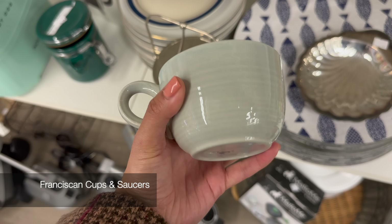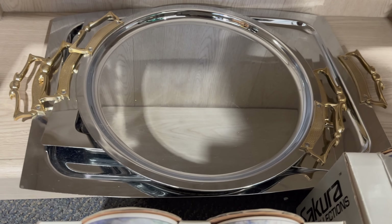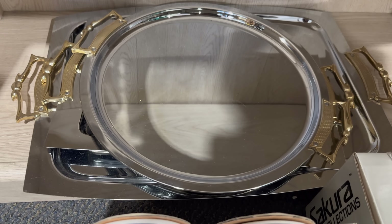I thought this color was so nice — I used to have the same set in pink. Look at how elegant these trays are. The price is so good too: $10 each.